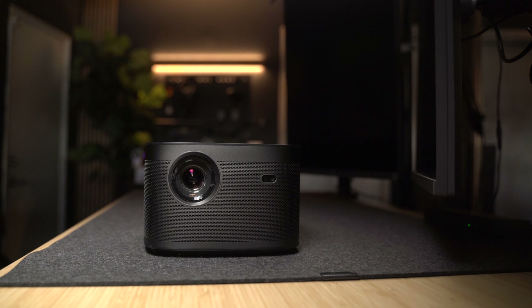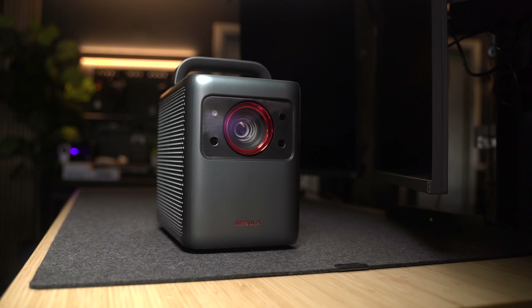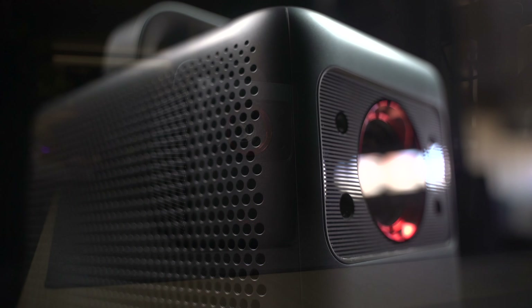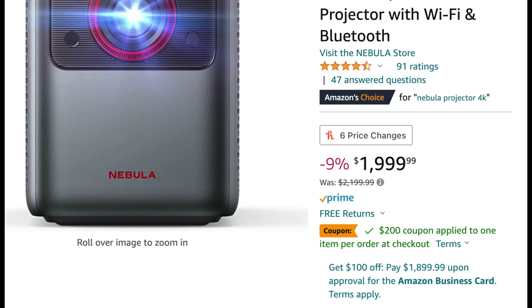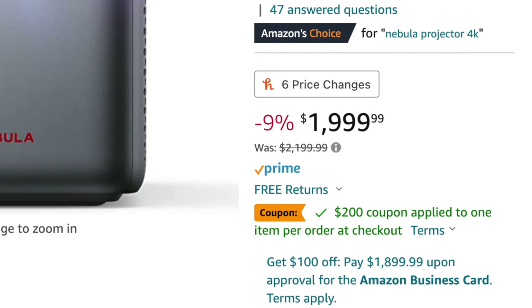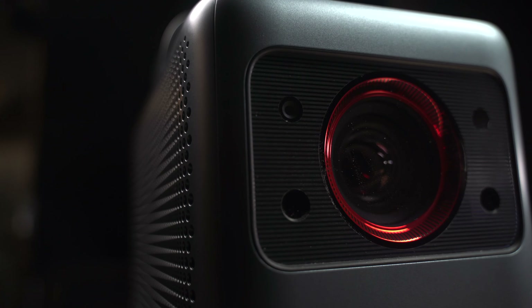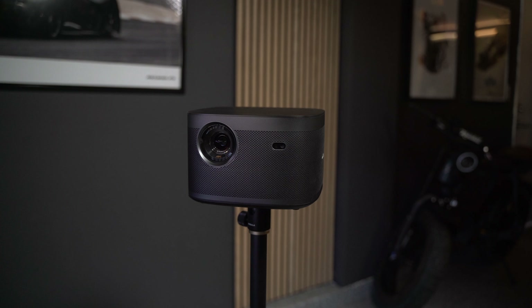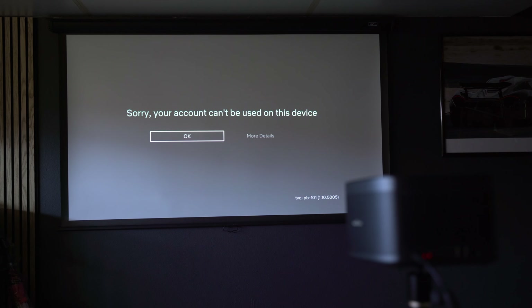Considering the difference in tech between the two, I would say the Nebula 4K Laser warrants its premium price tag over the Horizon Pro. But occasionally they do offer discounts, which puts it very close to the price of the Horizon Pro. And if you want to stick to a strict budget, I don't think you'll be upset with the Horizon Pro at all — unless you use Netflix, of course.